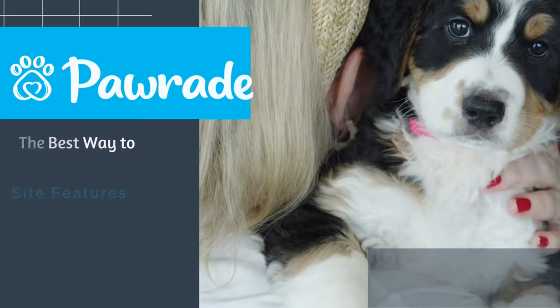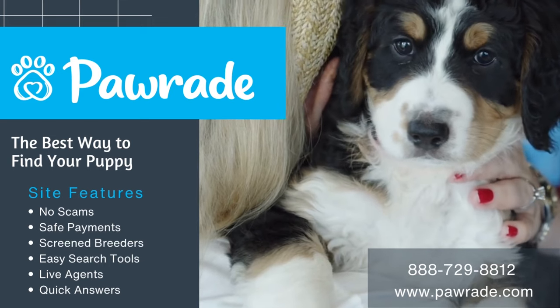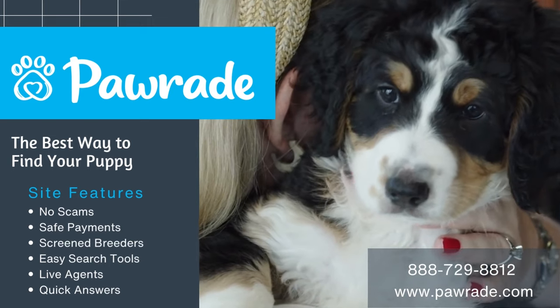So what are you waiting for? Our site features advantages to keep your puppy searching exciting and scam-free. Call us today.